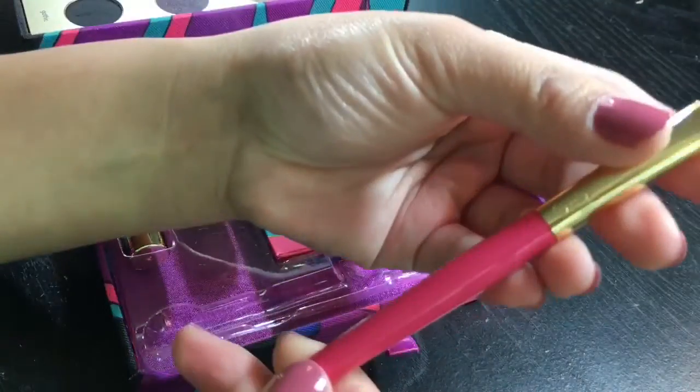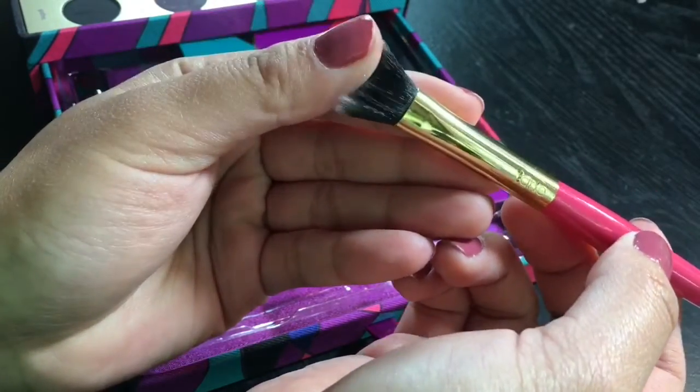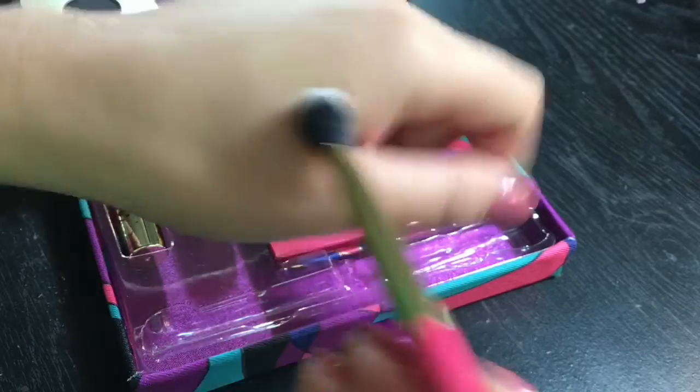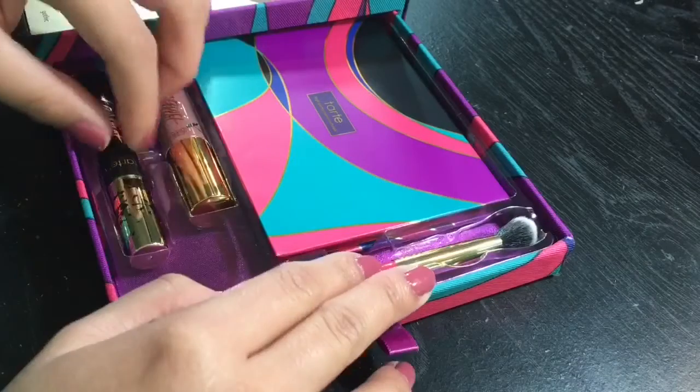Looking at this brush, I find it high quality — it's a little lightweight, but it is really, really soft with no hair fallouts whatsoever, which is great.